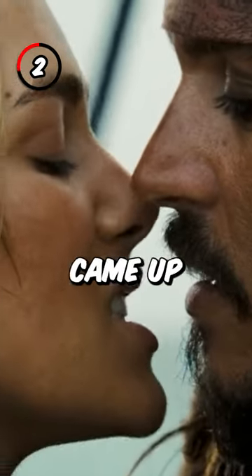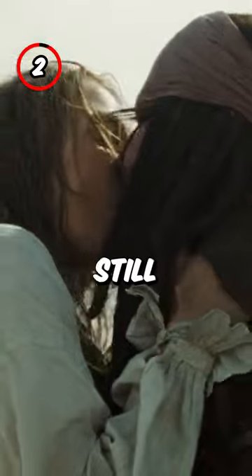Fact 2: Keira actually came up with the scene between Jack and Elizabeth while the script was still being written.